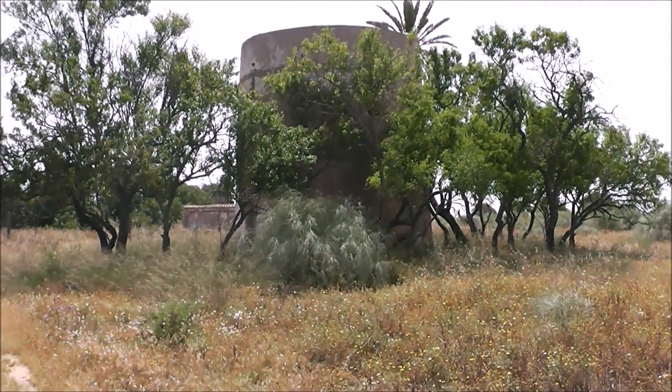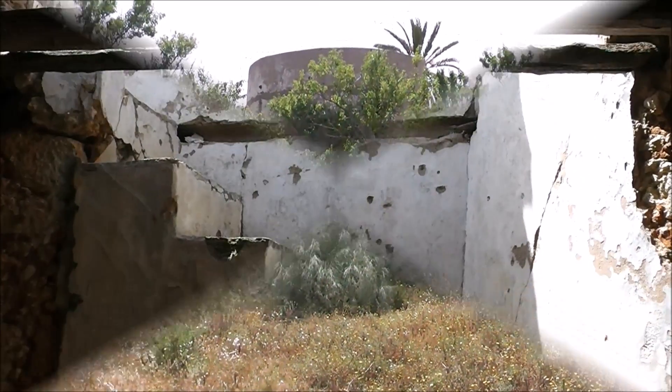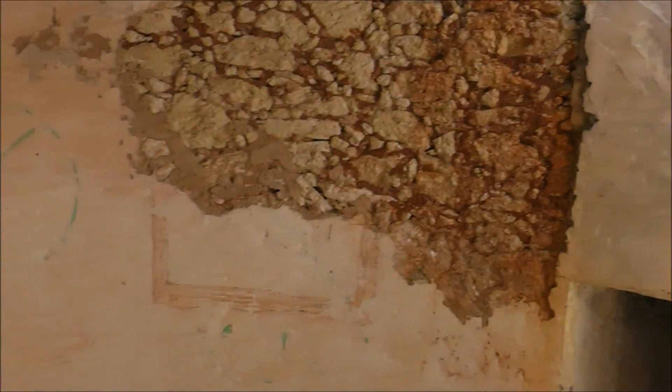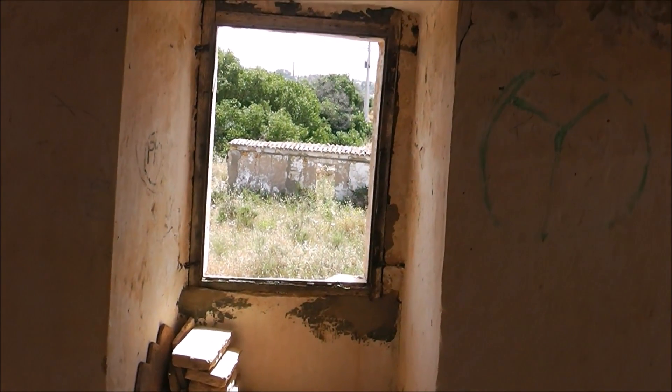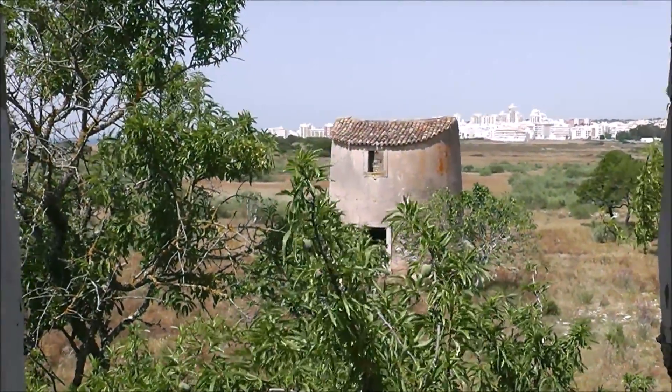And yet another windmill there as well. Inside the mill, it's now abandoned. You can see through the windows and the steps down. What do you reckon these would have been?